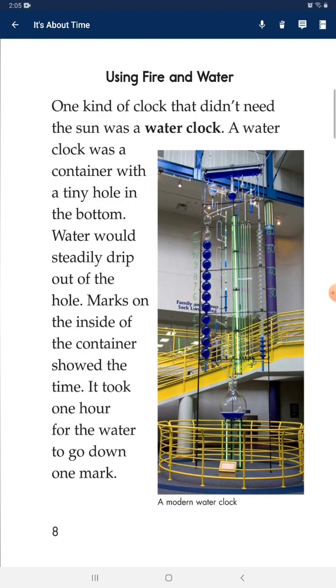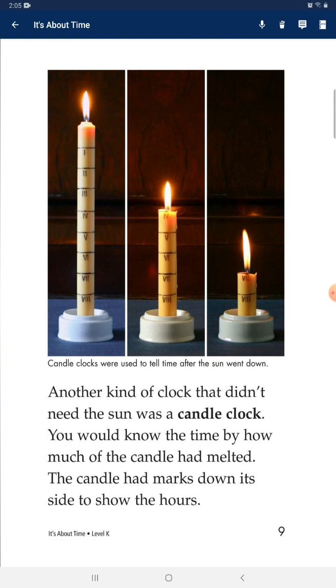Using fire and water — one kind of clock that didn't need the sun was a water clock. A water clock has a container with a tiny hole in the bottom. Water would steadily drip out of the hole. Marks on the inside of the container showed the time — it took one hour for the water to go down one mark.